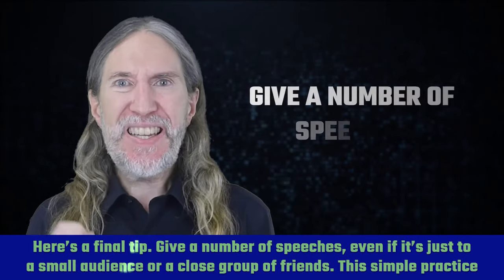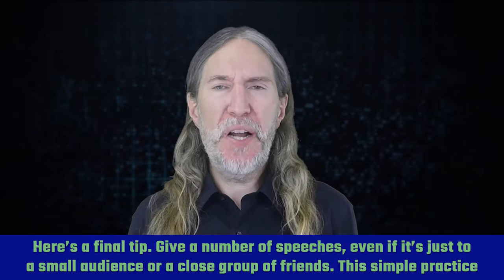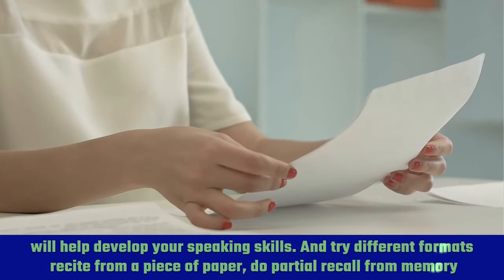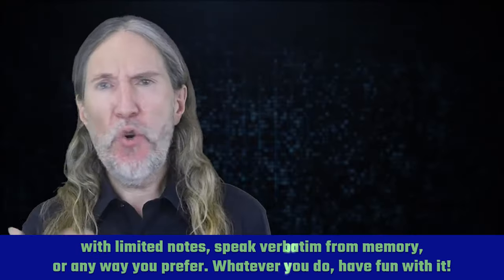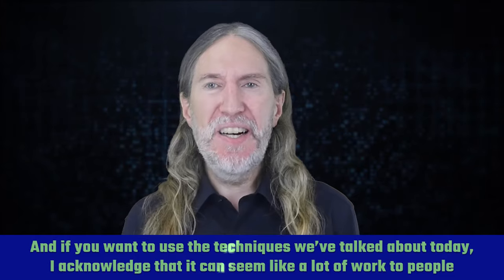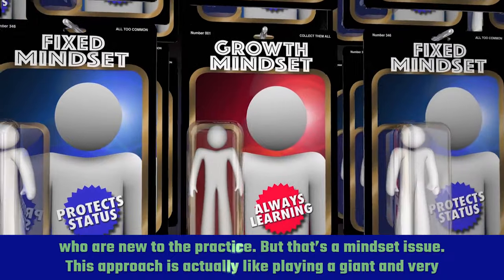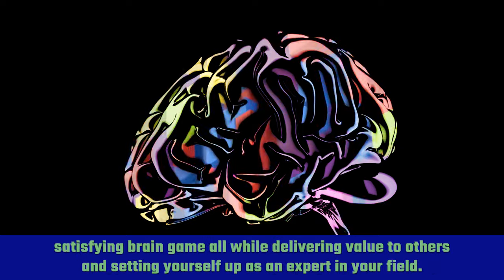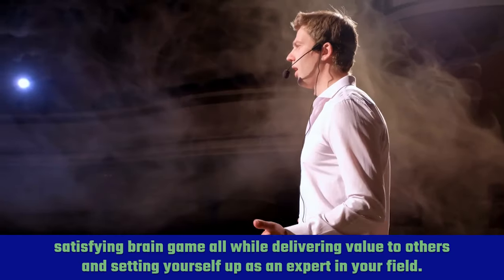Here's a final tip: give a number of speeches, even if it's just to a small audience or a close group of friends. This simple practice will help develop your speaking skills — try different formats: recite from a piece of paper, do partial recall from memory with limited notes, speak verbatim from memory, or any way you prefer. Whatever you do, have fun with it. If you want to use the techniques we've talked about today, I acknowledge it can seem like a lot of work to people who are new to the practice, but that's a mindset issue. This approach is actually like playing a giant and very satisfying brain game, all while delivering value to others and setting yourself up as an expert in your field.